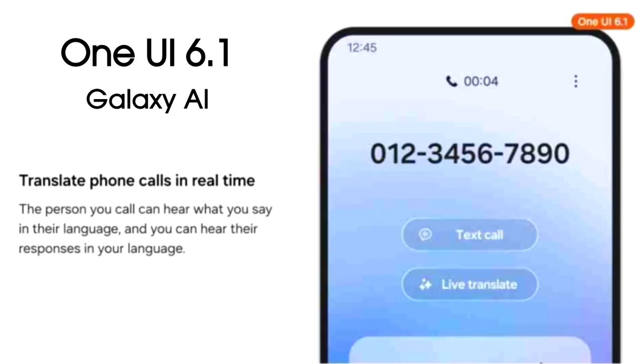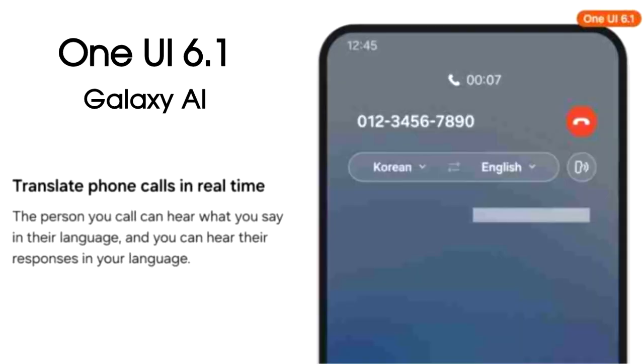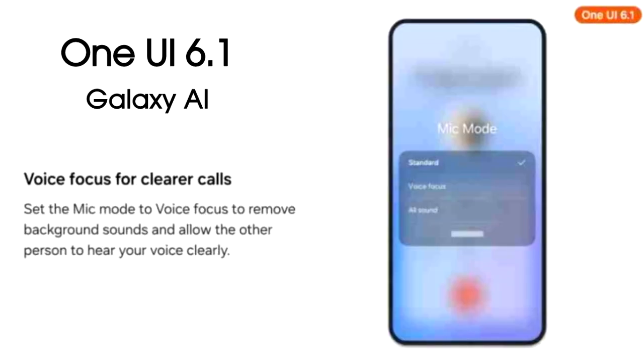The biggest feature that One UI 6.1 will bring is live translate during calls. Whenever you are on a call with someone who doesn't speak your native language, you can hear their responses in your language and they can hear your responses in their language. You also get three mic modes by which you can reduce background noise, so the other person can hear your voice clearly.